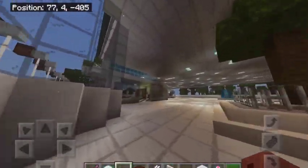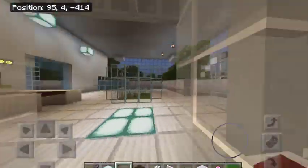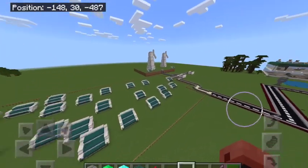Our solar powered shopping centre is a shopper's paradise. Renewable energy such as solar farms and windmills power our town.